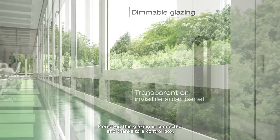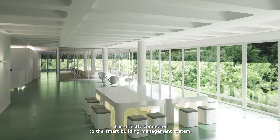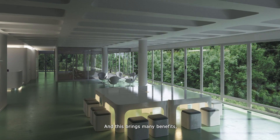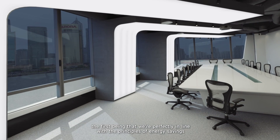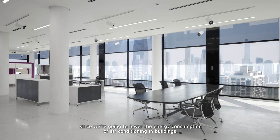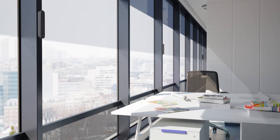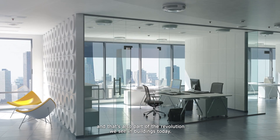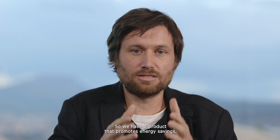Moreover, this glazing is connected, and thanks to a control box, it is directly connected to the smart building management system. This brings many benefits: the first is that we're perfectly in line with the principles of energy savings, since we're going to lower the energy consumption of air conditioning in buildings. The second is that it's a totally wireless and autonomous solution. And the third benefit is that we're connected — so we have a product that promotes energy savings, energy autonomy, and connectivity.